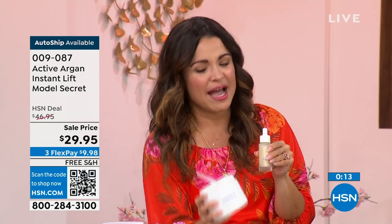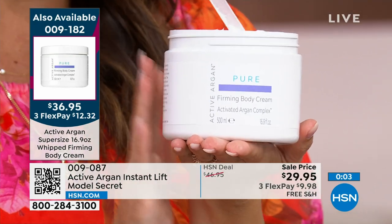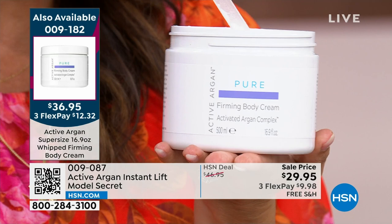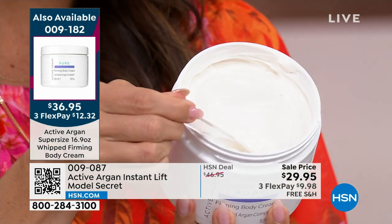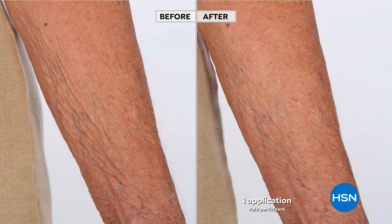Did you get the Today's Special? Pair the Instant Lift on the face with the Firming Body Cream on the rest of your body — tighter-looking skin, firmer-looking skin. Just look at your screen: clinically validated, visible changes. This is your whole body anti-aging skincare. Use it on your arms, legs, abdomen, back, thighs, anywhere you want. This before and after is legitimately one application — one time. Such a luxurious whipped body cream that works instantly and over time.